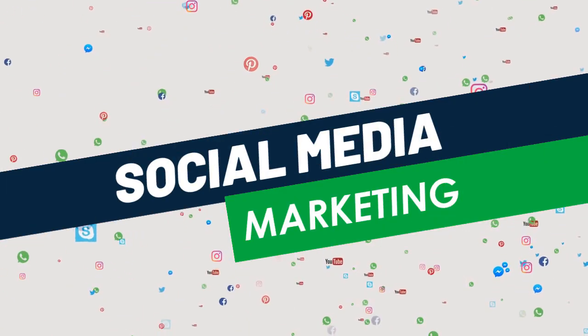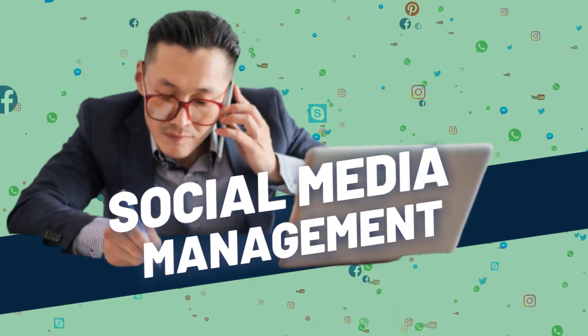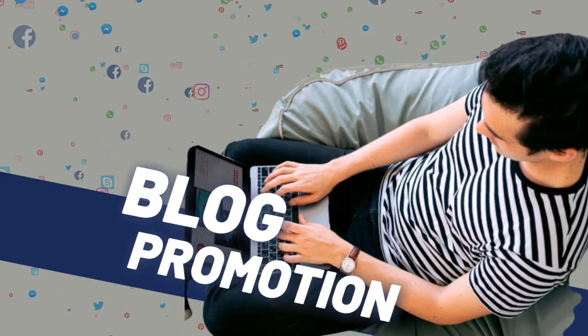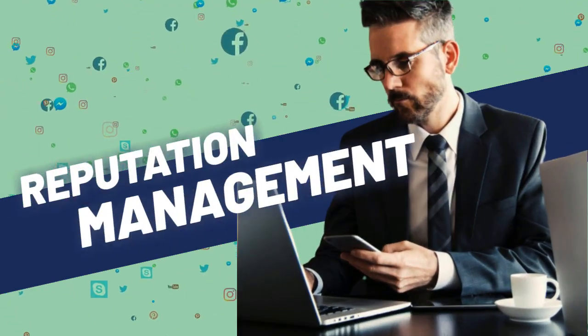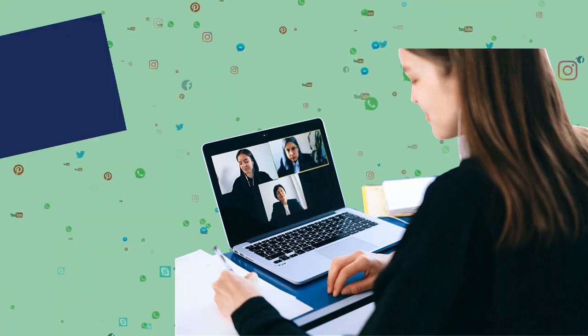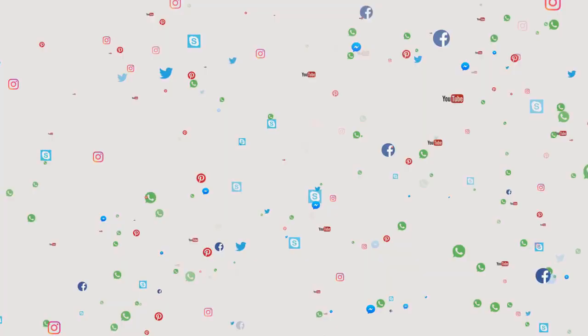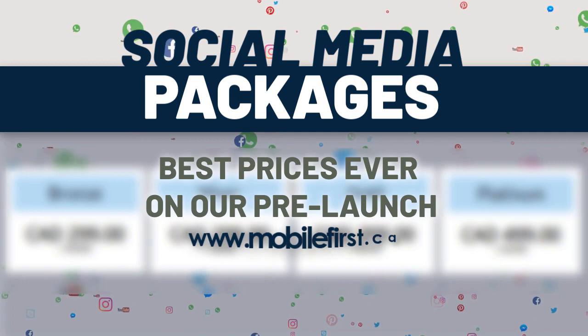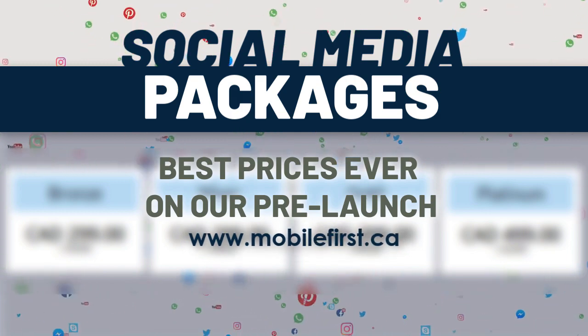mobilefirst.ca social media marketing services include: social media management, blog promotion, reputation management, video marketing, video SEO. Best prices ever on our pre-launch. Check it out at mobilefirst.ca.